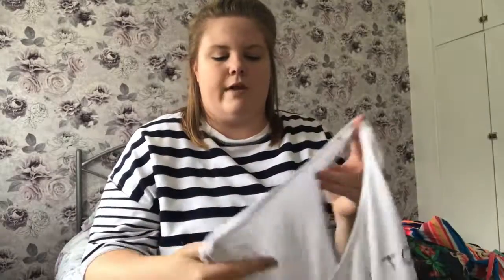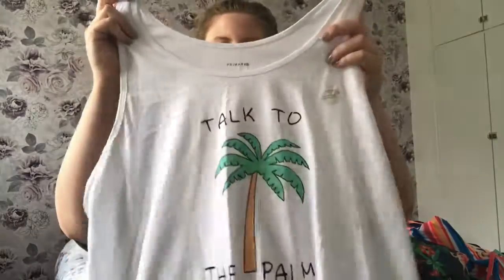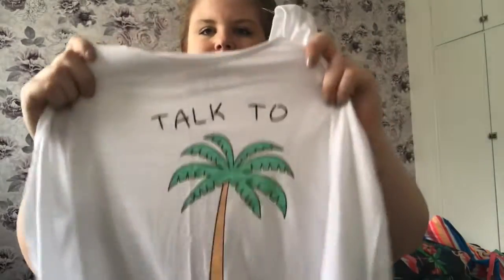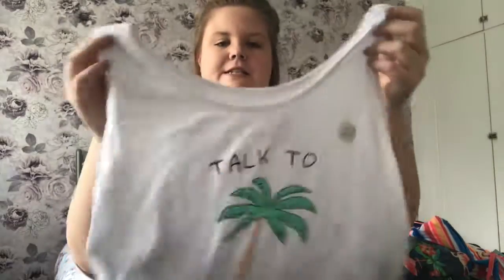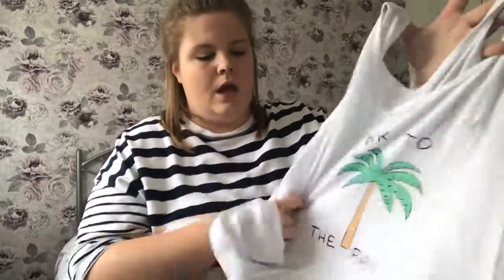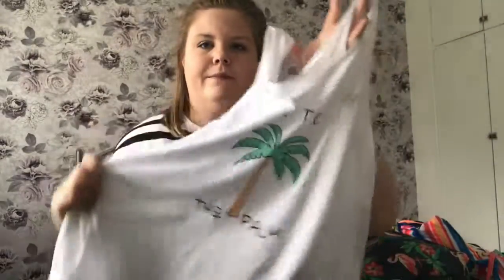Next I have a little tank top from Primark. They have a whole range of these little vest tops for £2.50. I've got this one which is white and it says 'talk to the palm' with a picture of a palm tree on it. I really love this — it's basically just to chuck on over my swim costume to go down to the pool. Love the little punny print on that.